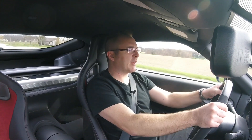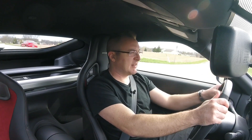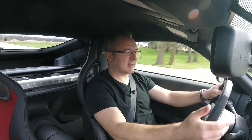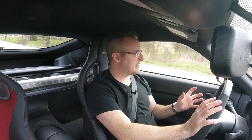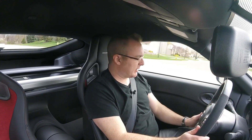This is the 2017 Nissan 370Z Nismo. This one has the tech package, so it has navigation and things on it. A few things you'll notice on the interior — the Alcantara on the steering wheel is really nice.